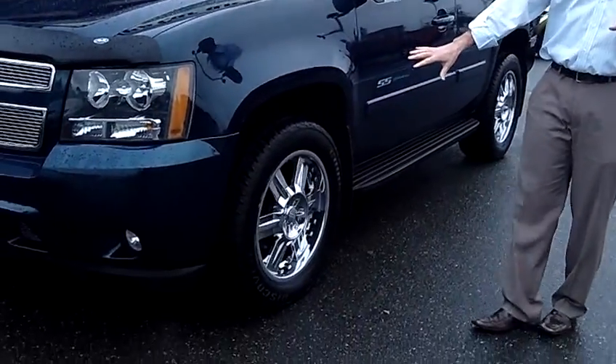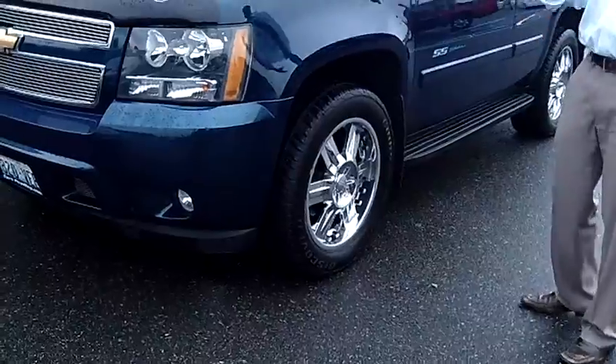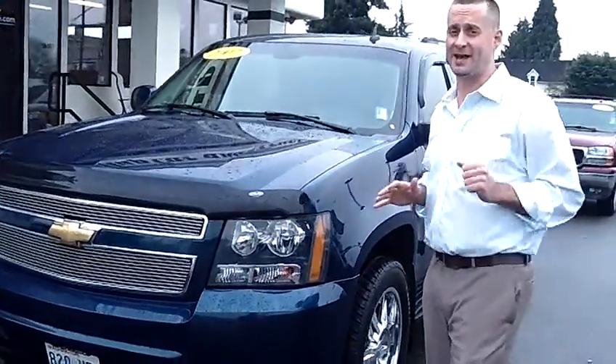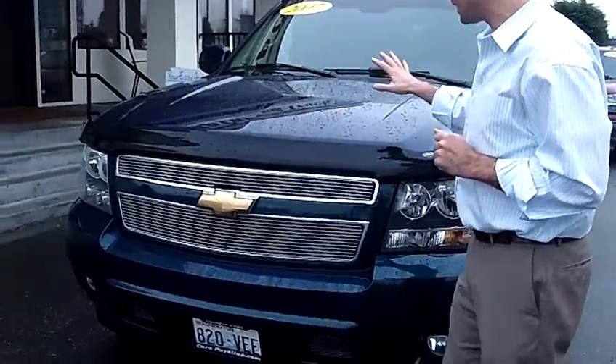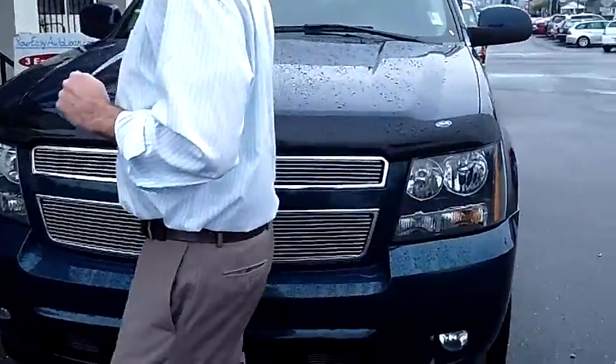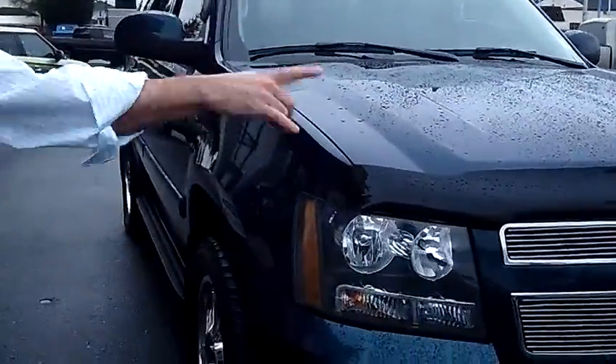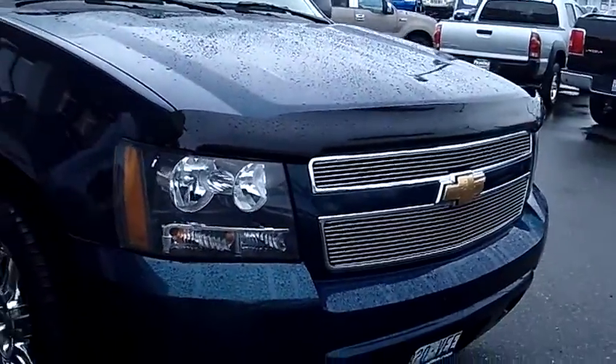As you can see, we've actually dressed this one up with some nice custom wheels. This is actually a one owner, local trade-in, clean vehicle history report and never been in an accident. As you walk around the Tahoe here, I'd like you to take notice of the condition of the exterior. The paint and the body itself are absolutely flawless on this vehicle. Got a nice custom billet grill there as you can see.